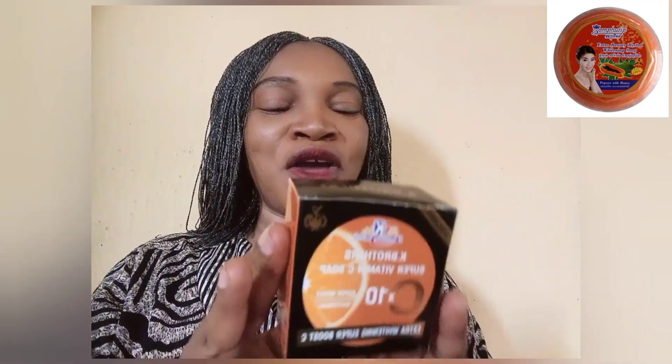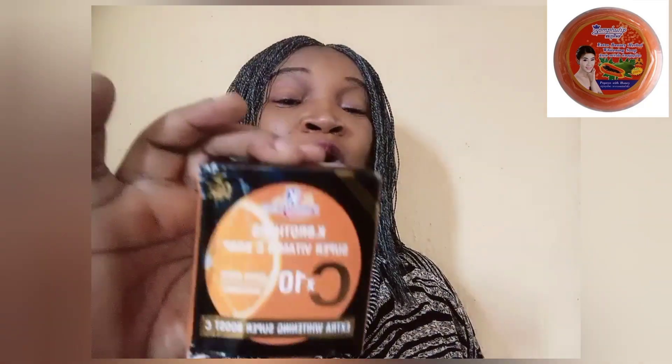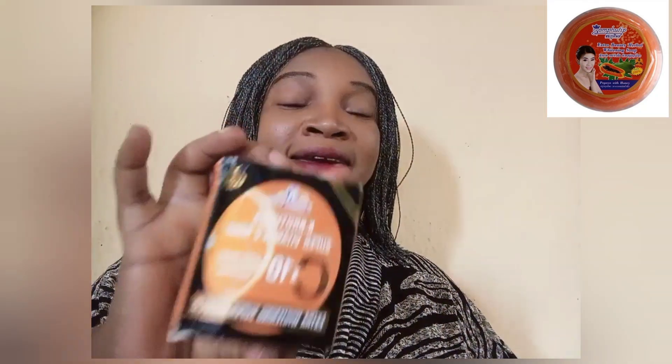I have it here — this is Care Brothers Super Vitamin C. You can see it very well. They wrote 'C10' meaning vitamin C times ten, then 'extra whitening super boost vitamin C.' It works perfectly fine. This soap will work on your skin without bleaching it, but it will bring out your natural glow.